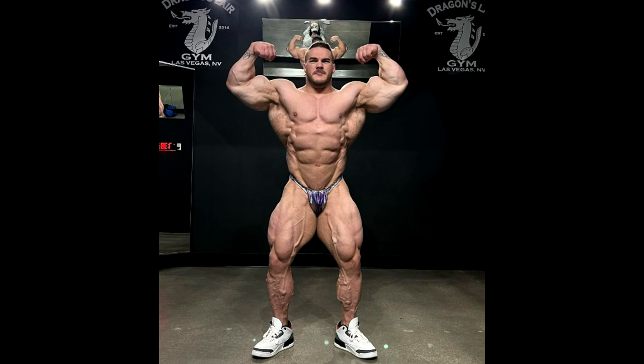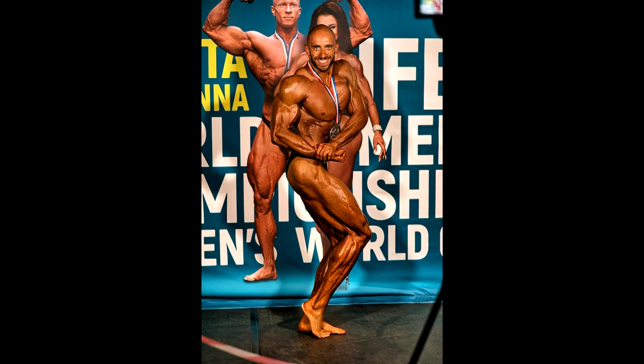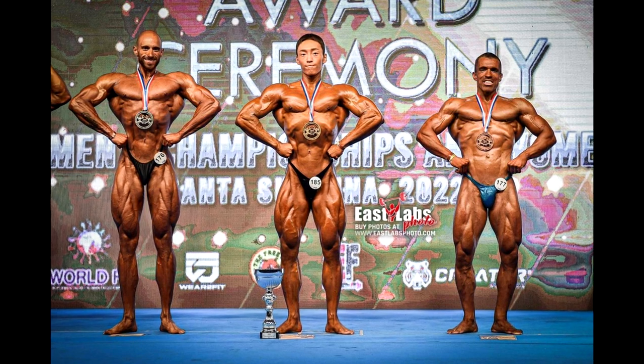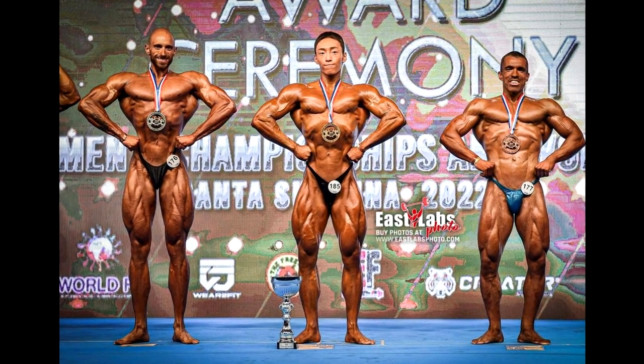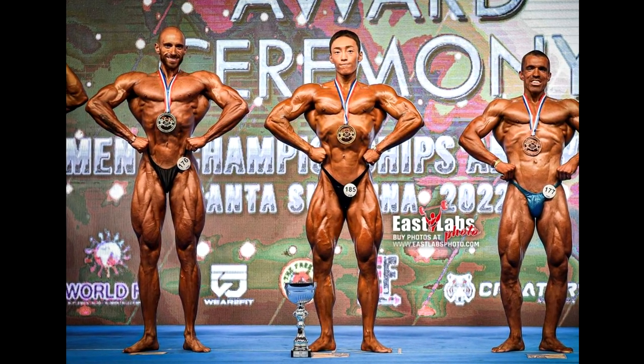Hey guys, Ivan here. In this video we're gonna start by talking about Nick Walker and his most recent physique update. We got a couple of other awesome updates of some top bodybuilders. I am back after a couple of weeks of not really making videos. I competed in IBB World Championships where I placed second among 21 competitors, and I am very happy with the result, but next year I want to win.